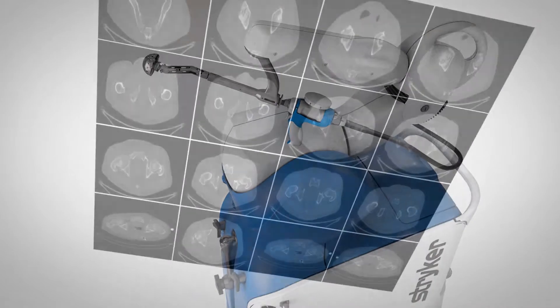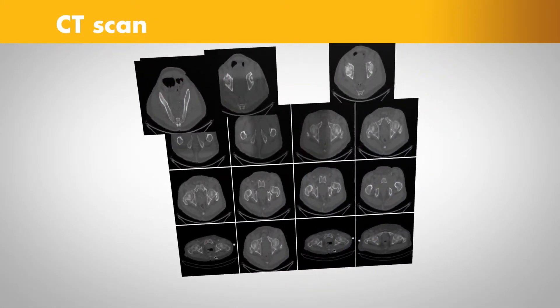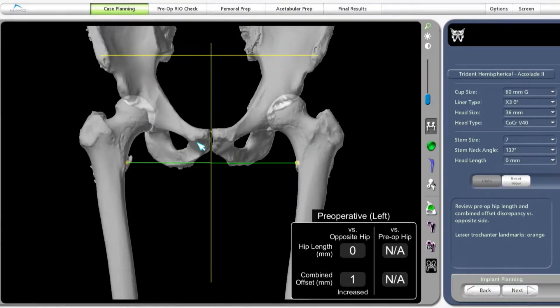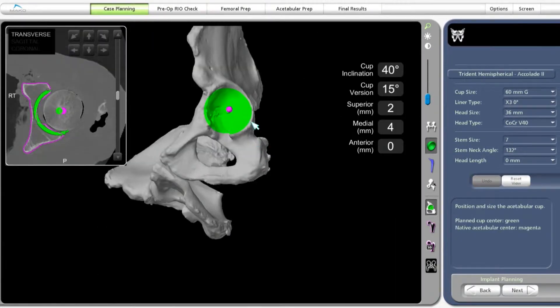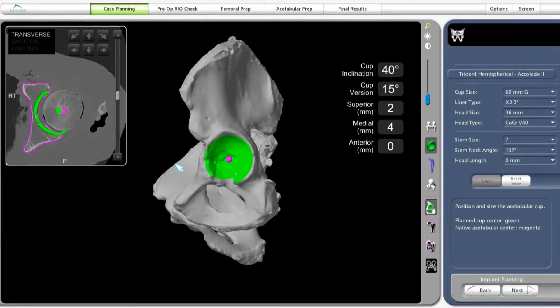Here's how it works. It begins with a CAT scan, or CT scan, of the hip joint. A CT scan is a series of x-rays taken at different angles that can help surgeons see things they can't typically see with an x-ray alone. The CT scan data is used to generate a 3D virtual model of the patient's unique anatomy. This virtual model is loaded into the Mako system software and is used to create a personalized preoperative plan.